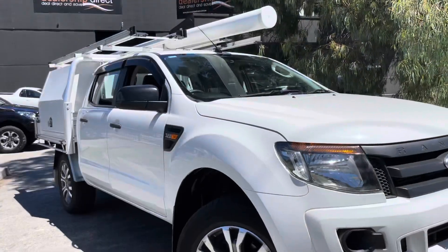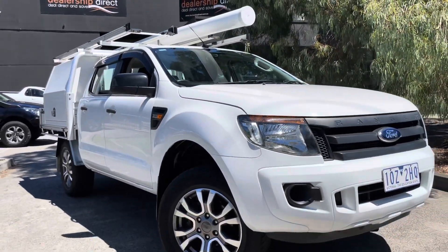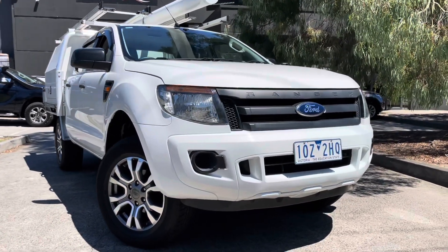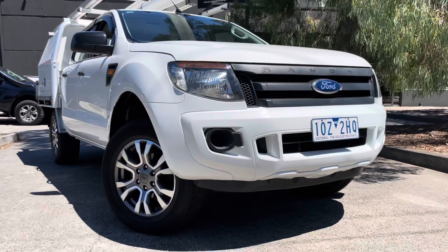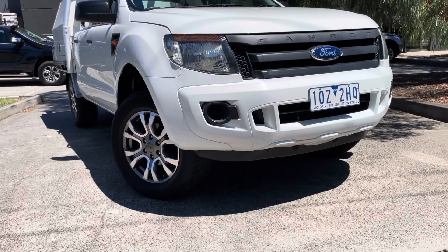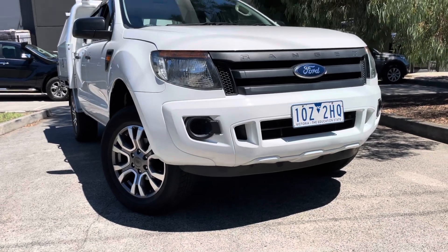Just getting our final shots right around the outside of the vehicle — all been really nicely looked after and cared for the whole way through. Please get in contact with our sales team, organise a test drive, and we look forward to talking with you shortly. Thank you.